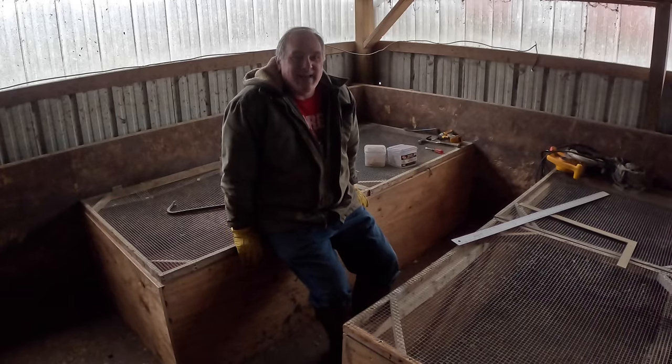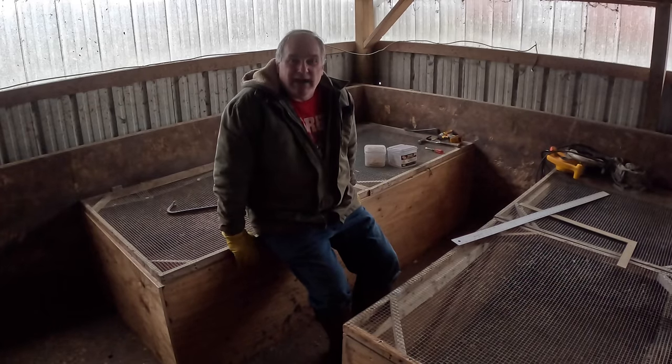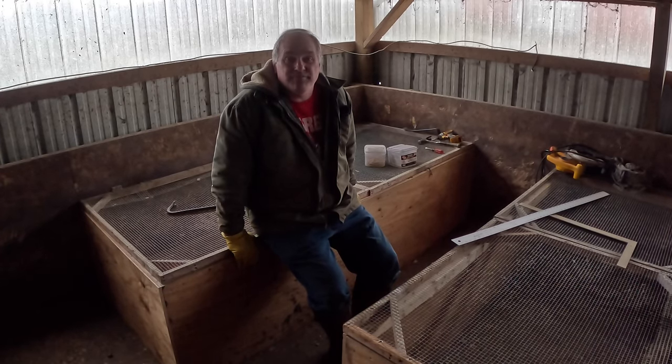Even though the weather hasn't been the greatest, I've been able to do lots of things that aren't out in the weather. The first is I finished the brooder boxes — I just have to do a little bit of work on wiring and hanging wires, about half a day, and we'll be ready. Chicks are coming in a week and a half.